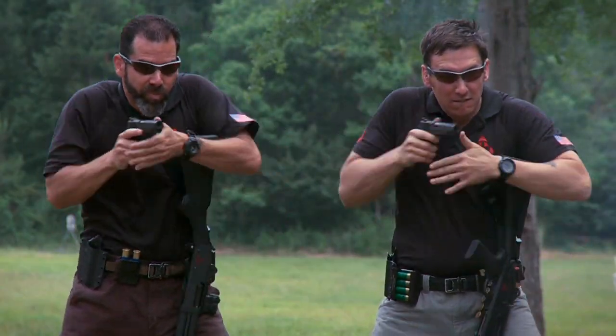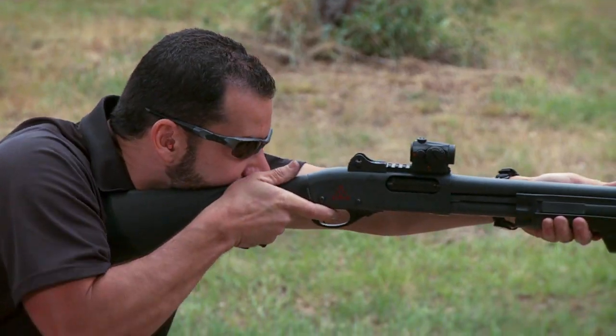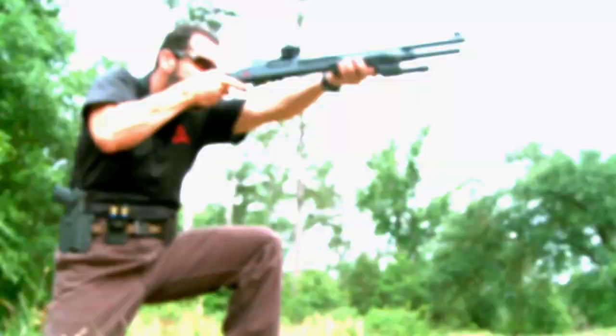Carrying a pistol or sub-gun doesn't bother us whatsoever. But 12 gauge — I really have to play with that a lot. It's not just point-and-shoot.